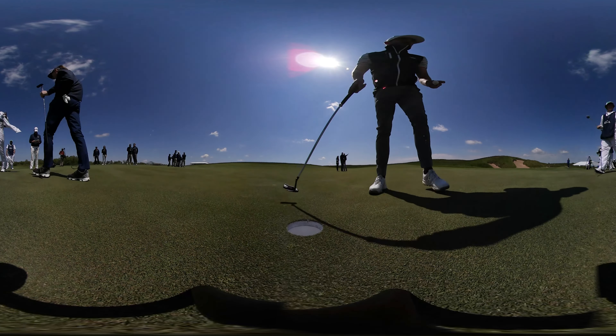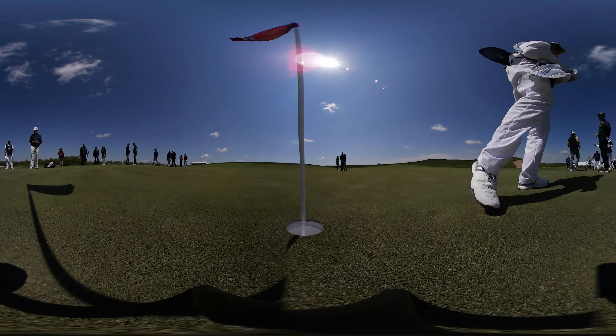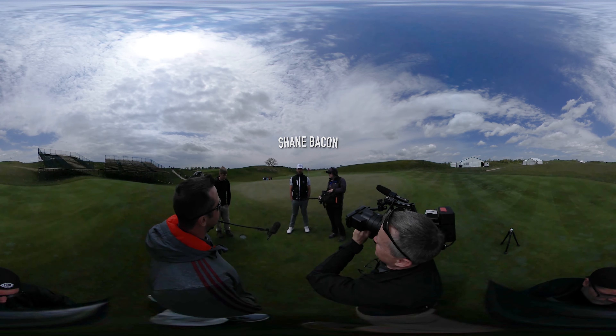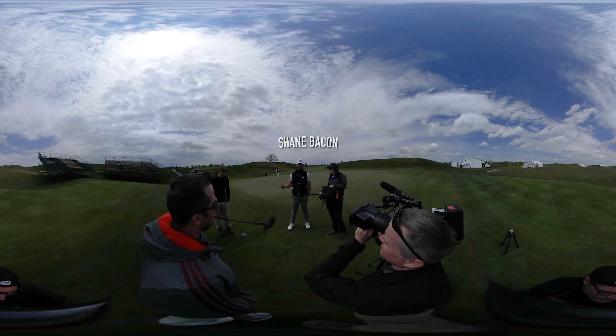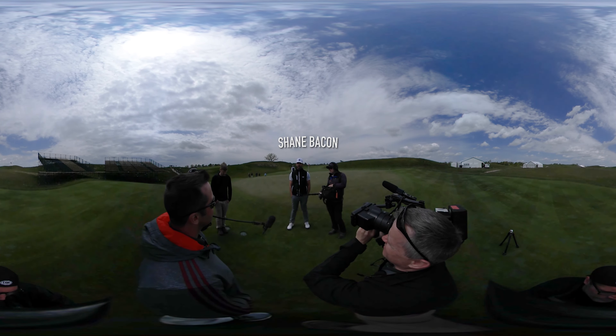I'm not sure I've ever seen a golf course in this good a condition. The greens are unbelievable — if you miss a putt, it's really your fault. The first cut of rough, it's just a roll of the dice. You can catch a decent lie and get a flyer, or it can go straight down into it. I can only assume it's going to get heavier and thicker as we get closer to round one.